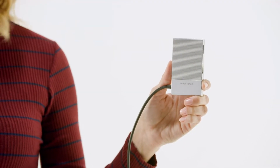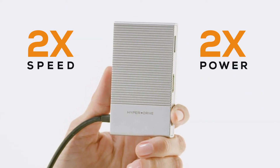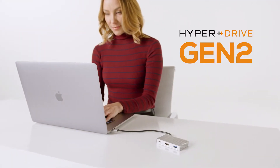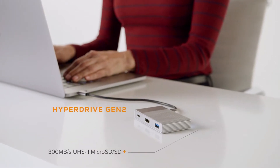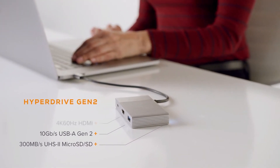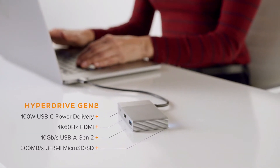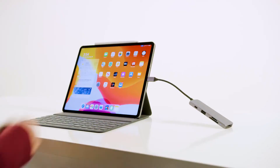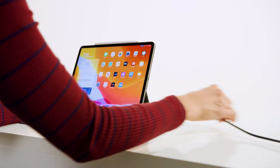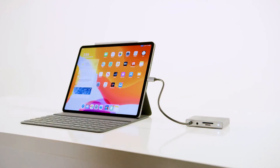Introducing the next generation of HyperDrive USB-C hubs with double the speed and power of current hubs — HyperDrive Gen 2. It features UHS-2 MicroSD/SD, 10Gbps USB-A, 4K 60Hz HDMI, and USB power delivery supporting up to 100W. HyperDrive Gen 2 also works perfectly with mobile devices like the iPad Pro, with a long cable to allow the hub to lie flat instead of dangling in midair.